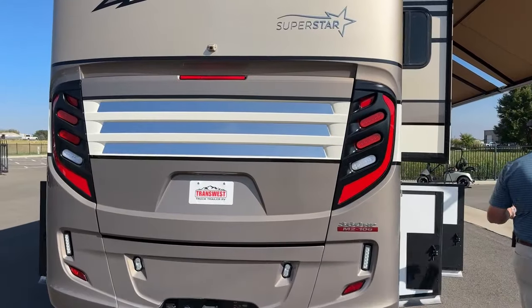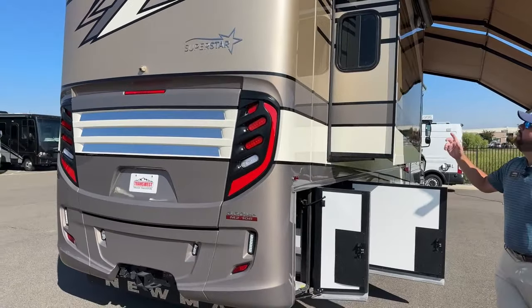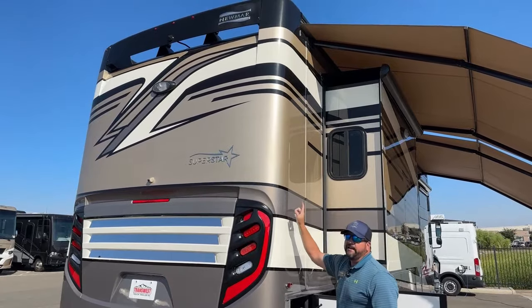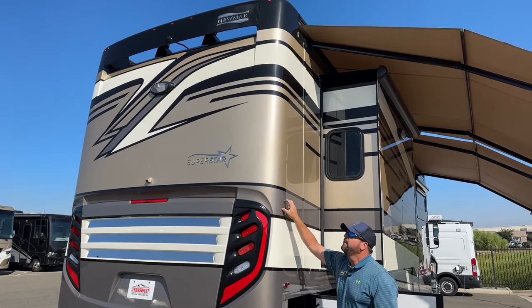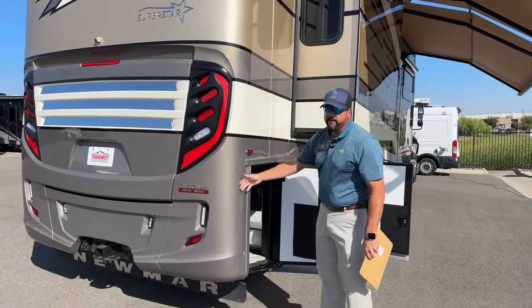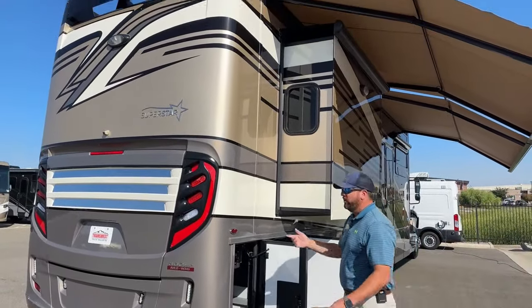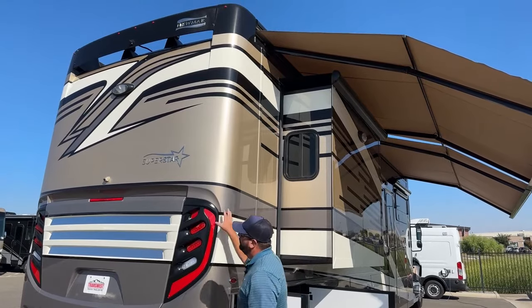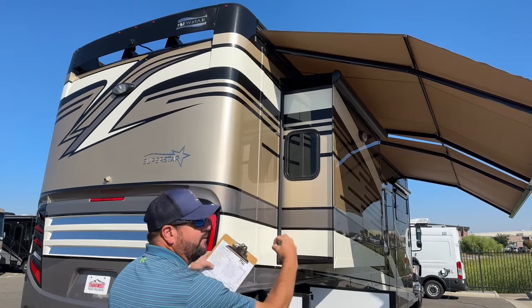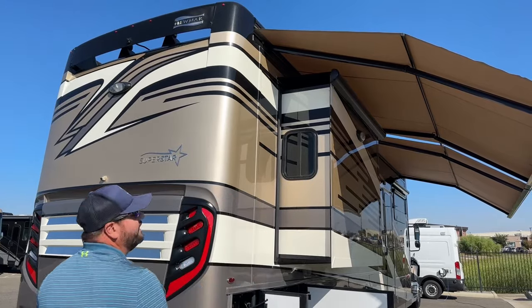Another thing to mention: Newmar has integrated a roof gutter system. The gutters run through the walls and down — you don't get any water dripping down the exterior of the coach, whether from the air conditioners or rain. They'll be on the rear corners and front corners of the coach. There's actually an integrated gutter system that runs on the roof line that you cannot see.